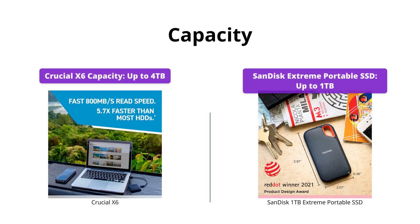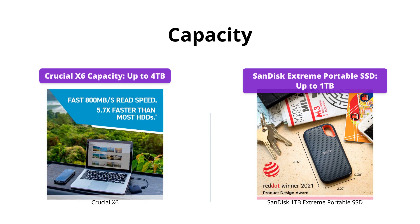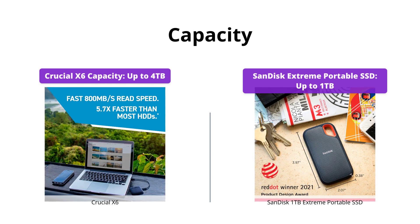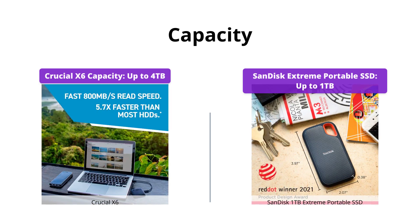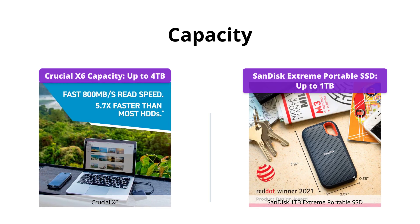When it comes to storage capacity, the Crucial X6 has a huge advantage as it can store up to 4TB. This means you can store around 20,000 photos, 100 hours of video, 6,000 songs, or 400GB worth of documents with room to spare. On the other hand, the SanDisk Extreme Portable SSD can store up to 1TB. If you require more storage, then Crucial X6 is the clear winner.